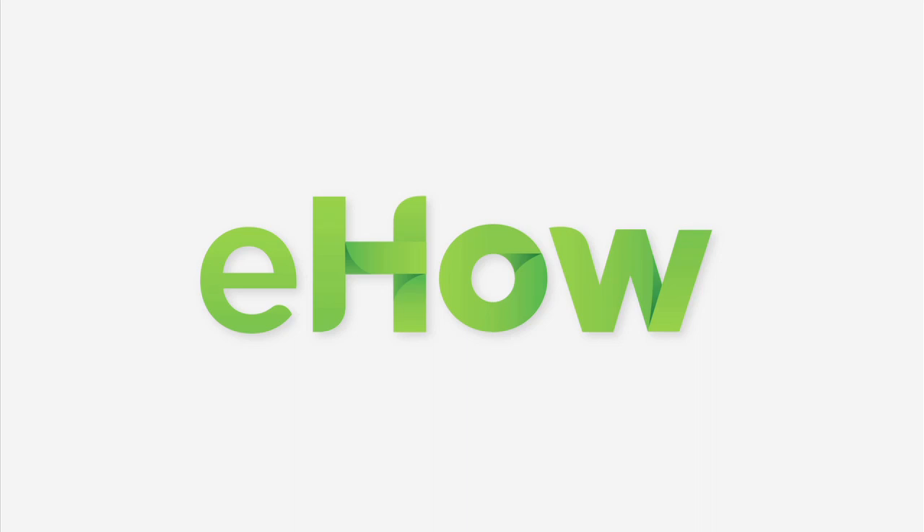This is Dr. Tanya Kormali, Board Certified Dermatologist. Have a great day. Thank you for listening.